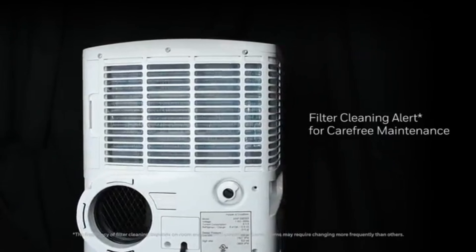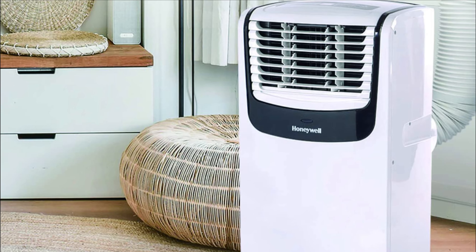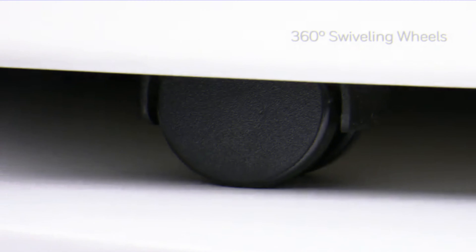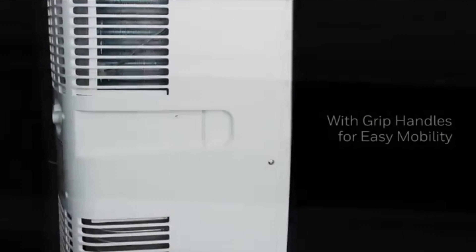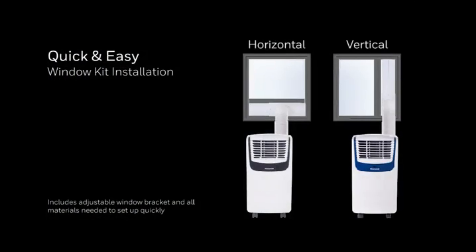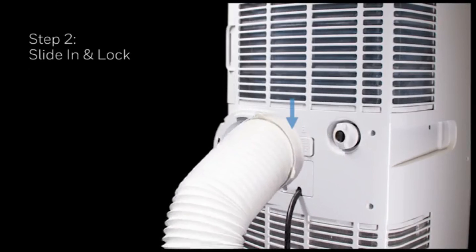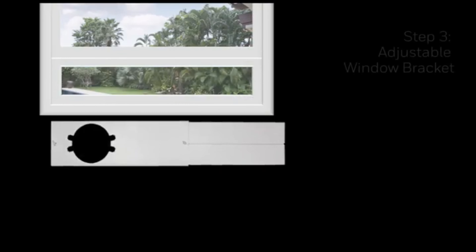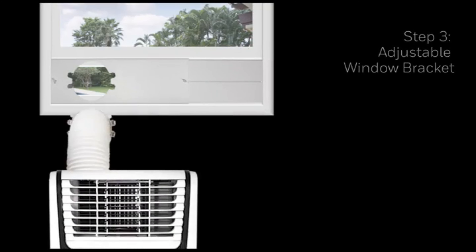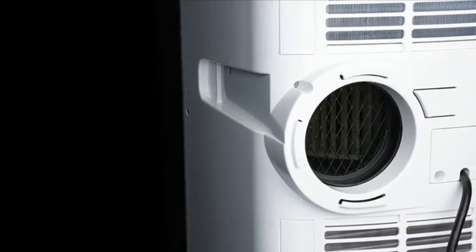Usually, portable units have a lower EER rating than window units. The fact that the EER rating of the Honeywell portable air conditioner is above 10 is great in itself. At 11.4 EER, it has the same energy efficiency as the most energy-efficient small window AC units. The other major advantage is the 43-pound weight. Even the small portable units usually weigh more than 50 pounds, and the Honeywell portable air conditioner is about 20% lighter than every small portable air conditioner.